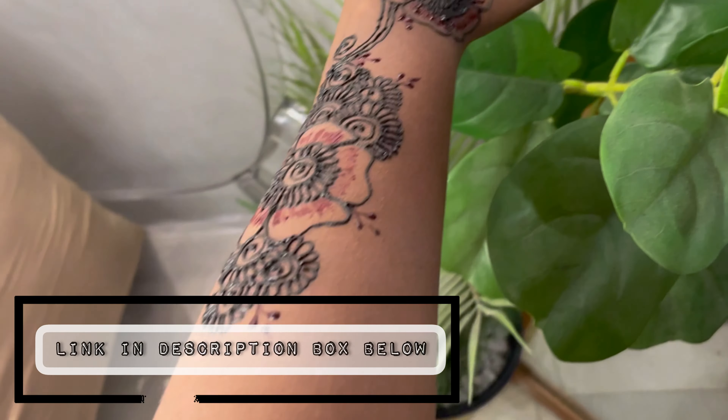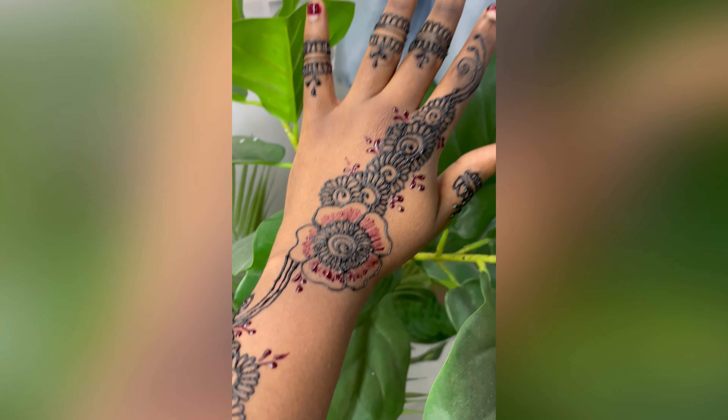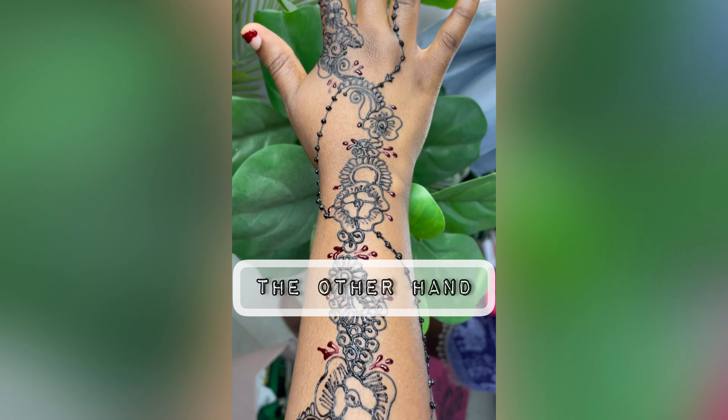I'm going to leave a link to the Instagram page of the lady who did my henna. Her name is Miriam and she's on Instagram as Henna by Miriam T, so if you're interested make sure you check her out. And this is what the second hand is looking like.